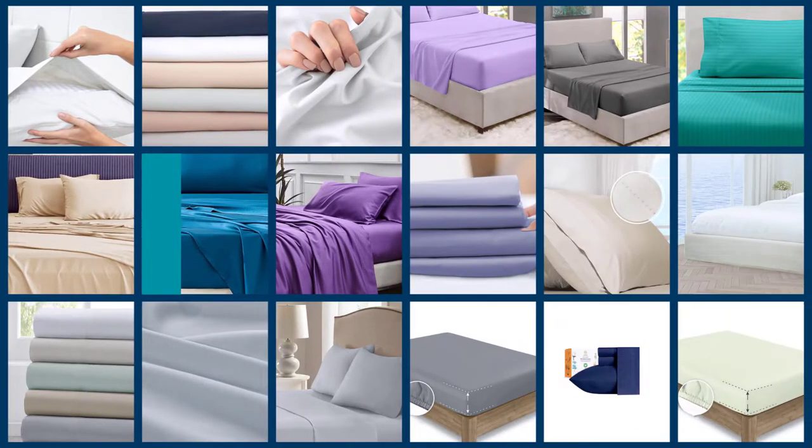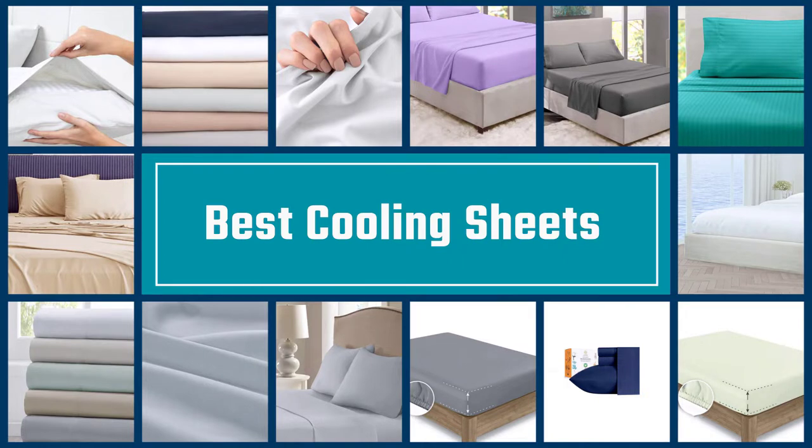We collect some of the best-selling cooling sheets based on their quality in this video. Hopefully you choose the best cooling sheets for your room decor and comfort.